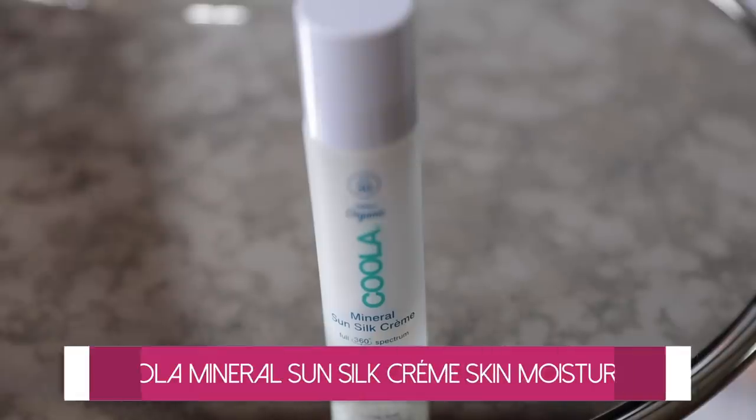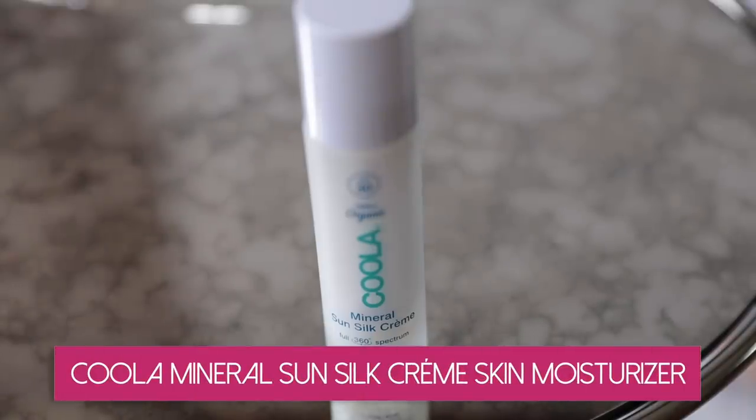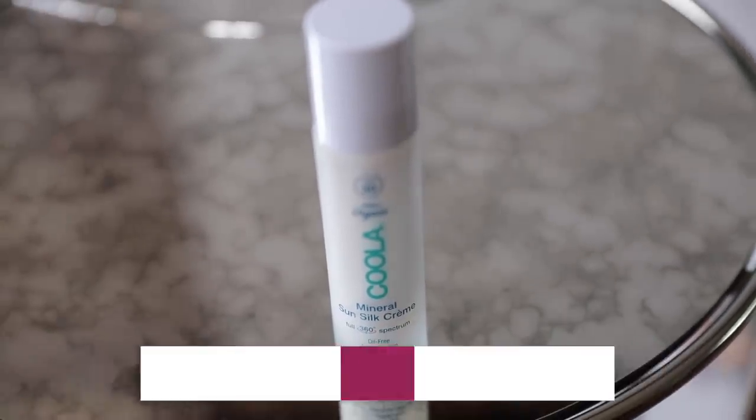If you want a skin moisturizer with SPF built in, here's another one from the same line: Kula Mineral Sun Silk Cream. It's oil-free, has SPF 30, and is 70% organic — which I really like — and also vegan. It's mineral with zinc oxide, so it works right away with 97% UVB protection. It's lightweight, super creamy, lovely texture, doesn't feel greasy or oily, and has zero scent or fragrance. Fragrance, by the way, usually translates to ingredients you don't want in your beauty products.